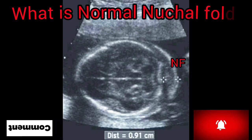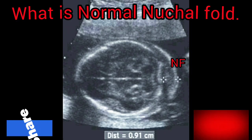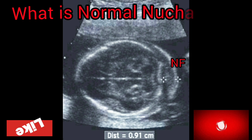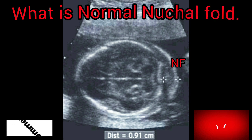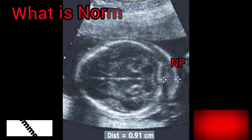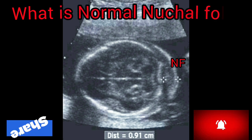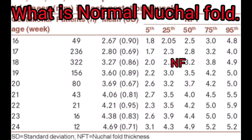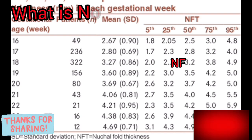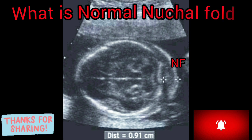Hi everyone, today we are going to talk about what is nuchal fold on ultrasound. During your ultrasound examination today, we found that your baby has an increased nuchal fold (NF). All babies have a small pad of tissue at the back of the neck — this is called the nuchal fold (NF).